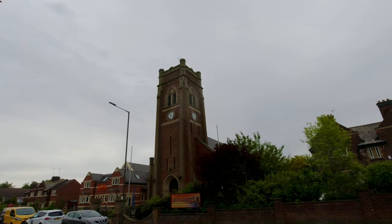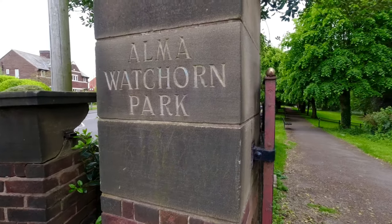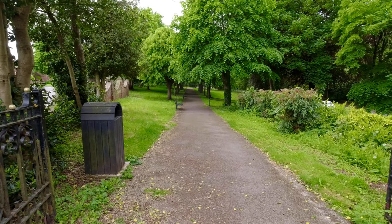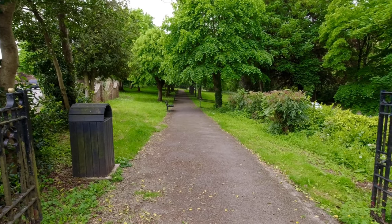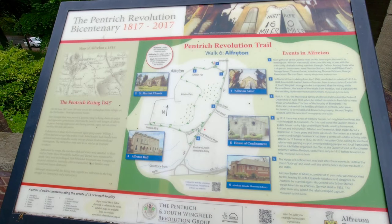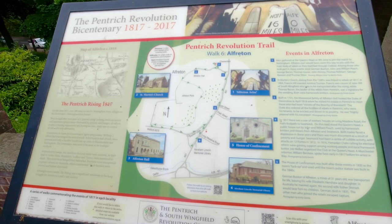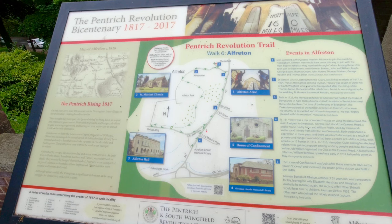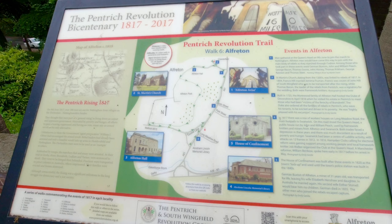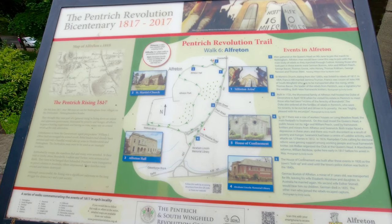It dates back to the Domesday Book, but the town was here even earlier than that. It was in AD 1004 that King Henry III granted a charter to hold a market and fair at Alfredton, establishing the area as a local trading centre. Today it is still one of the busiest market towns in the country. So we're going to take a good walk around here and I hope you enjoy it.